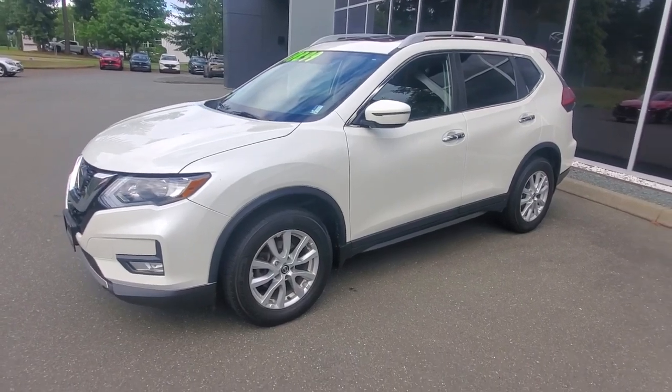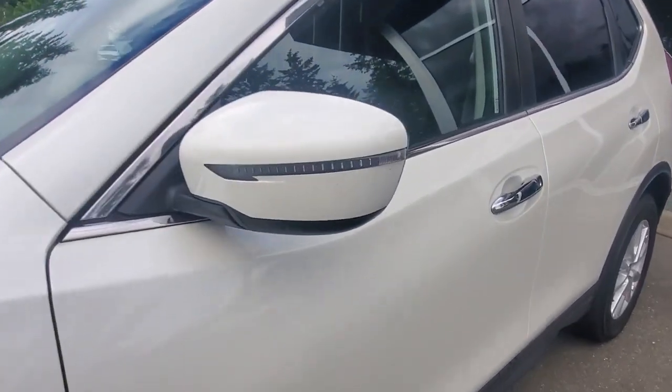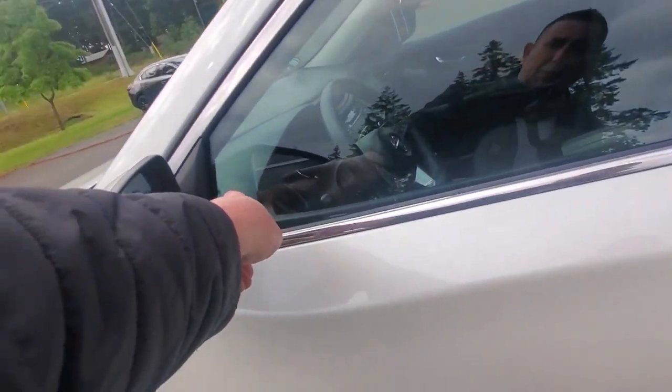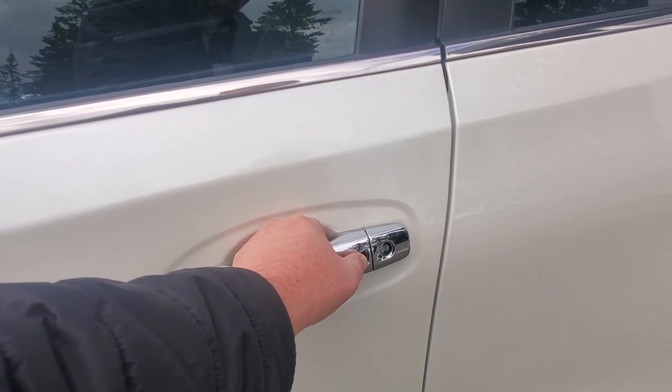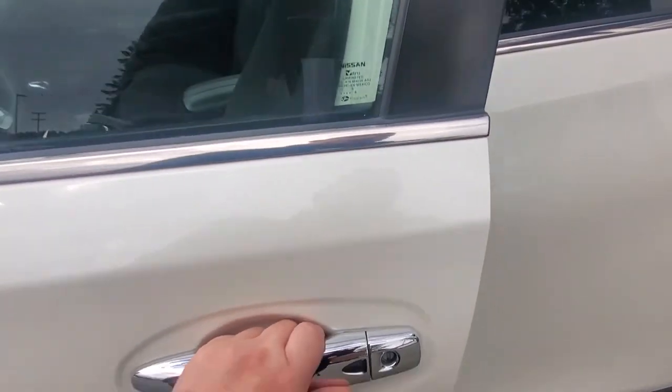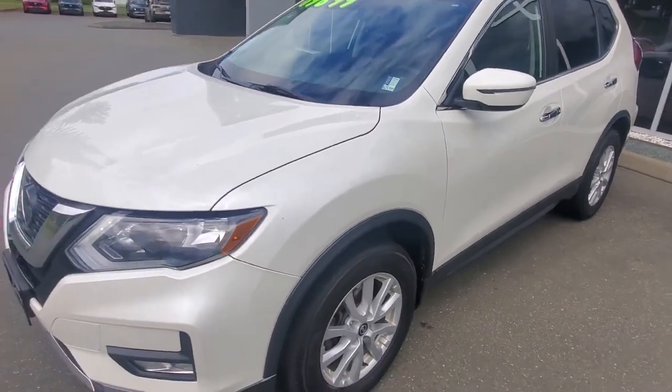Check out the driver's side of this Nissan Rogue — it's in awesome condition. You've got a signal lamp built on the outside of the rearview mirror. On the inside of the door panel, you'll have a blind spot monitoring system, and there's a button on the door to lock or unlock the car.